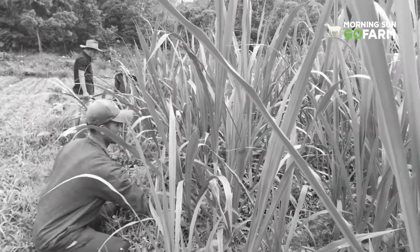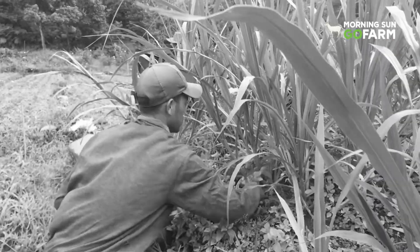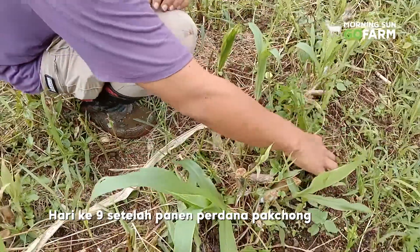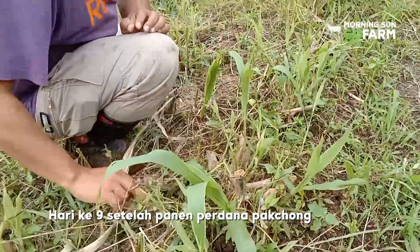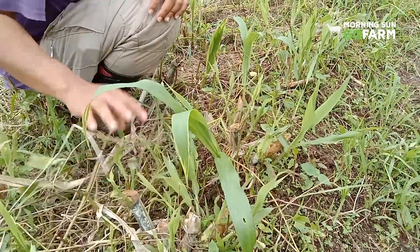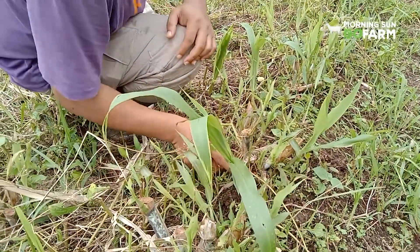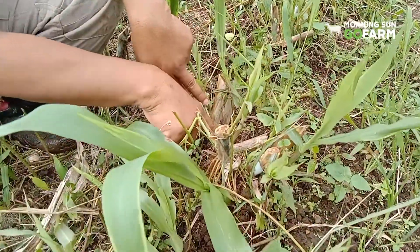Jadi di sini bisa terlihat, ini dari panen. Panen 9 hari ya? Kita panen tanggal 31 Januari, sekarang tanggal 9 Februari. Jadi sudah tumbuh daun. 9 hari sudah tumbuh, mungkin ini batang baru yang keluar.